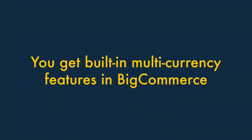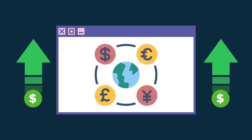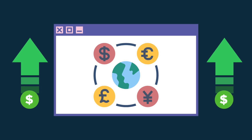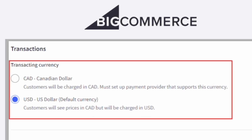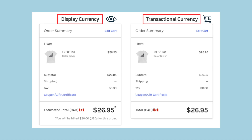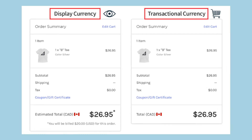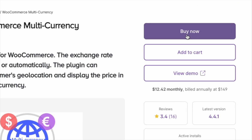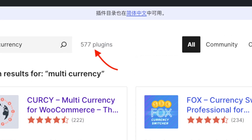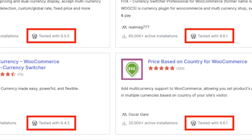Fifth, you get built-in multi-currency features in BigCommerce. Sites that sell products in their visitors' own currencies tend to generate a lot more sales, and BigCommerce makes this easy with comprehensive built-in multi-currency selling tools that automatically display prices in local currencies and let users check out in them too. In WooCommerce, this can only be done by purchasing a plugin, and you'll need to ensure any plugin you use is compatible with your WordPress theme, as not all will be.